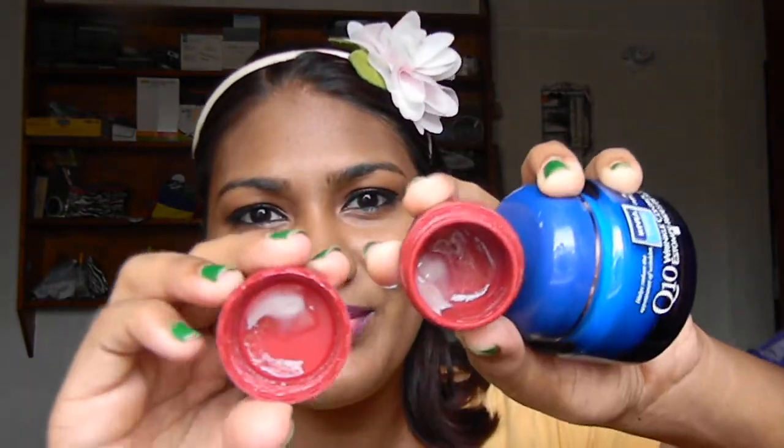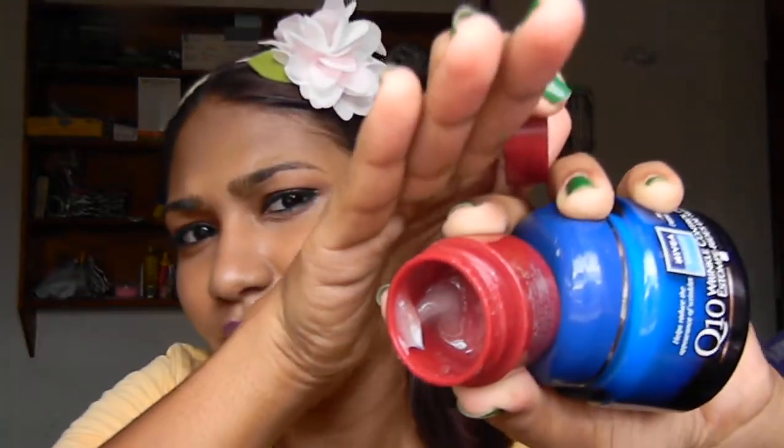I also have this day cream — it's the Anew Reversalist Renewal Cream. It's really tiny and almost finished, so I just want to finish it up. For night, after I remove my makeup, I'll be using the Anew Reversalist Night Cream, which is actually a clear gel with gold flecks in it — real gold in it.